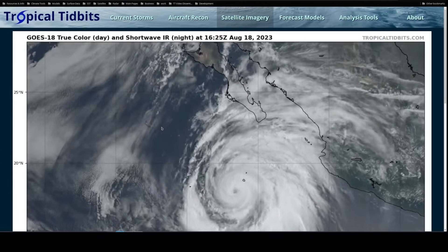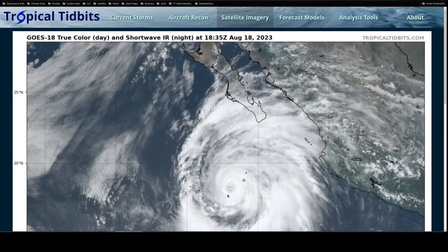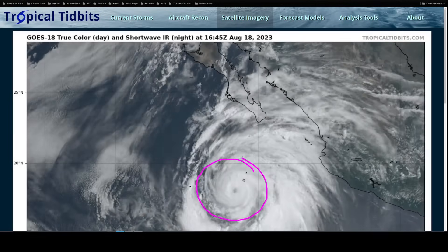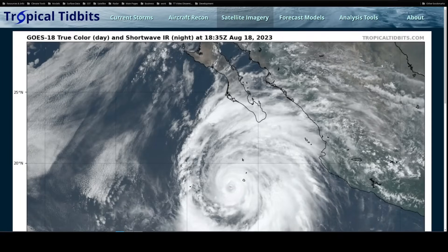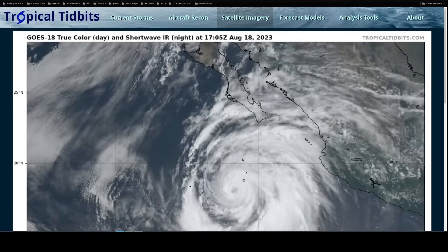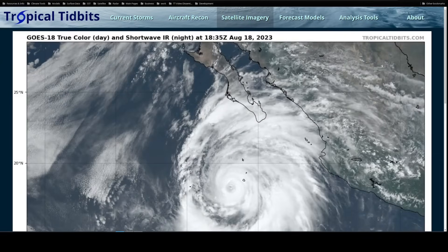Hi, this is the Tropical Tidbit for Friday afternoon, August 18th. This is going to be a long video in two parts, because we have Hurricane Hillary to discuss in the eastern Pacific, which will be moving up towards southern California this weekend, but we also have storms developing in the Atlantic that could impact the Gulf of Mexico and the eastern Caribbean. Stay tuned for the latter half of the video for information on that.